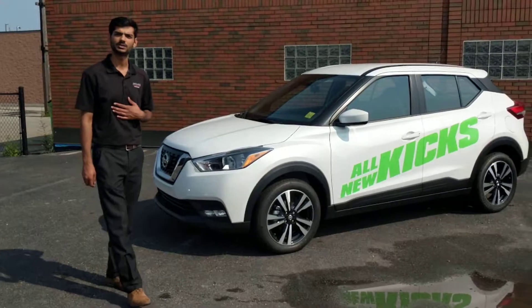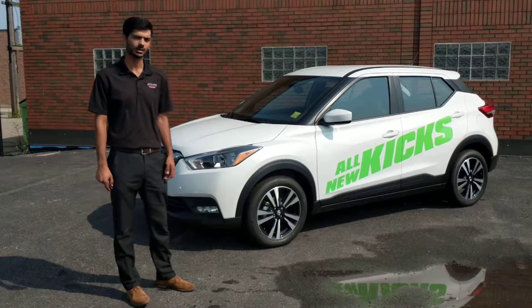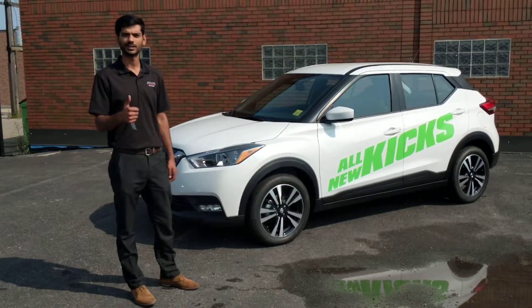Again, Cal from Park Green Nissan on Stony Creek. Come see me or any one of my colleagues here at Park Green Nissan, and take the Kicks for a test drive before they are all gone. Thank you very much, and Merry Christmas!